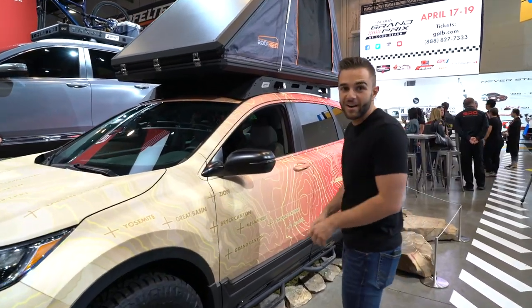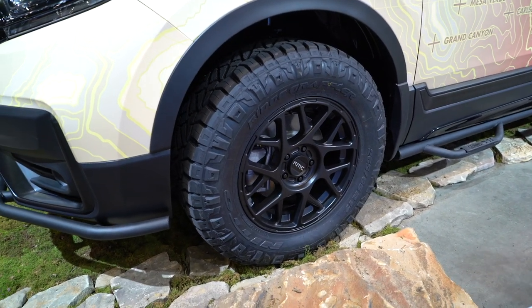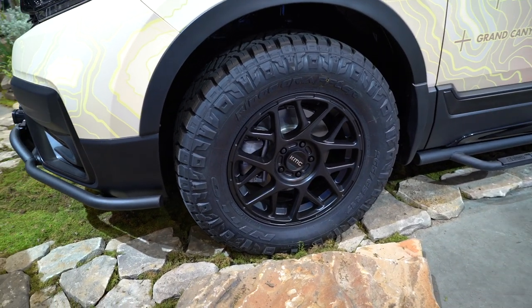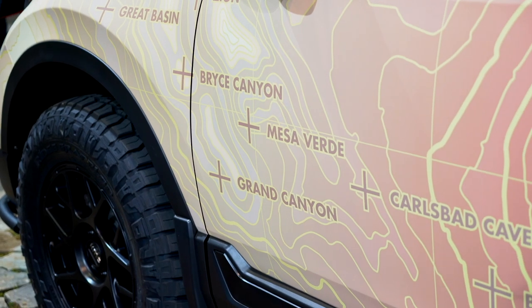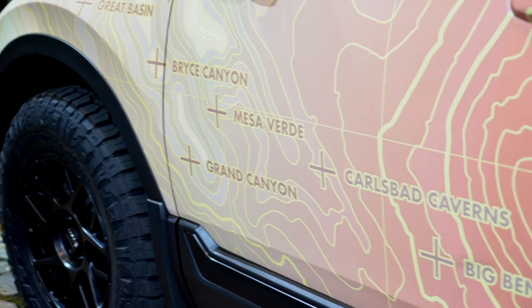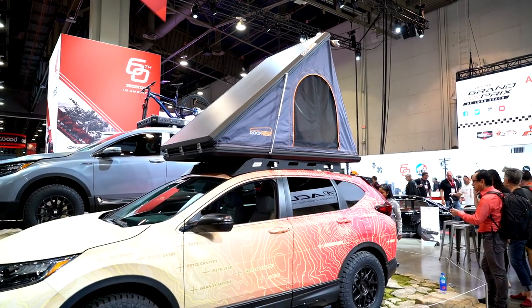The CR-V has been lifted one and a half inches. It has KMC wheels and big Nitto off-road tires as well. The wrap around the car is national park-centric — as you look closely, you see Bryce Canyon, Mesa Verde, the Grand Canyon. It's national parks from all over the world, and then you get some of the topography stuff as well. It's a pretty cool look, and I think this would get quite a bit of attention if you are out there overlanding.